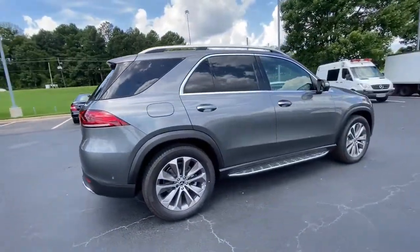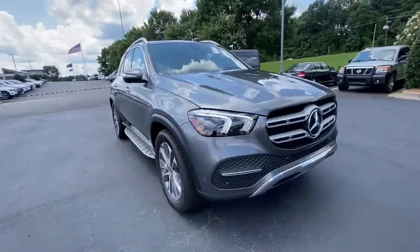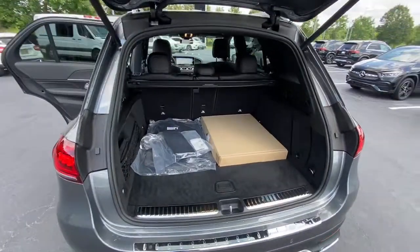Driver assist features and muscular performance bring a new sense of confidence, while sleek, iconic style elements and high-line passenger amenities engage the emotions for a ride that's truly captivating.